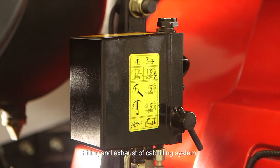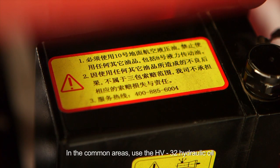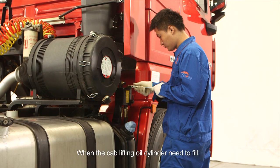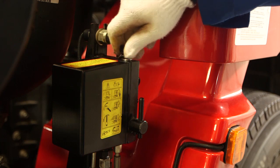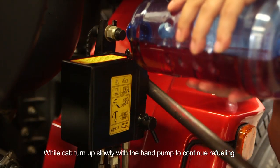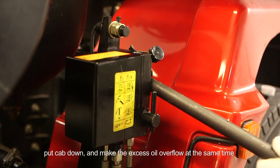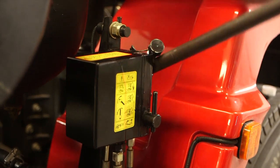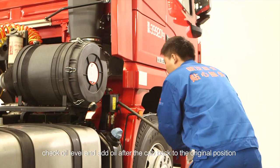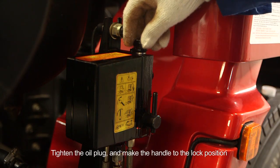Filling and exhaust of cab tilting system can only be processed after the cab has returned to its original position. In common areas, use HV32 hydraulic oil for the tipping oil pump and HS32 type hydraulic oil in cold regions. When the cab lifting oil cylinder needs to be filled: open the oil plug, add specified hydraulic oil to the edge of filler. While the cab is turned up slowly with the hand pump, continue refueling. Put the cab down and let the excess oil overflow. Turn the cab up with the oil pump again. Check oil level and add oil after the cab is back to the original position. Tighten the oil plug and put the handle to the lock position.